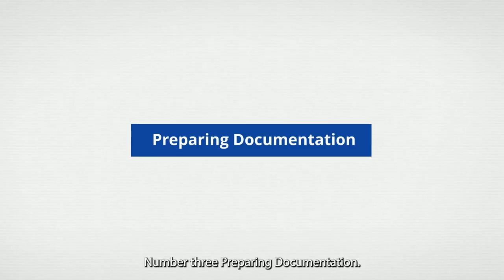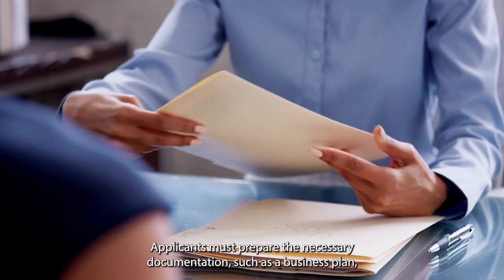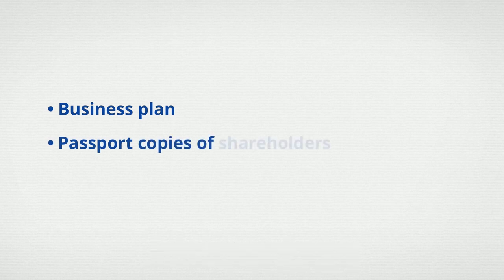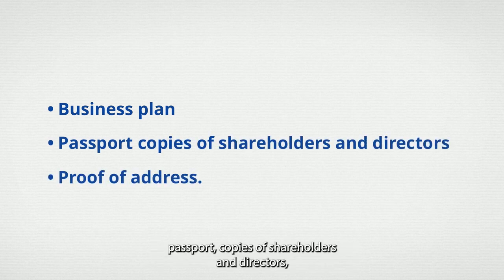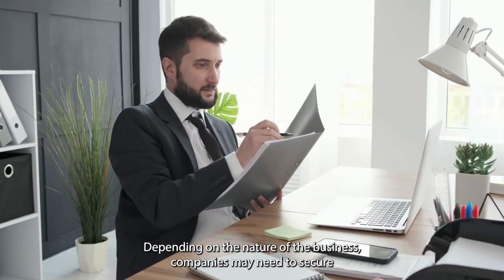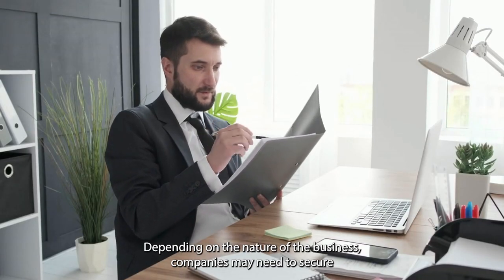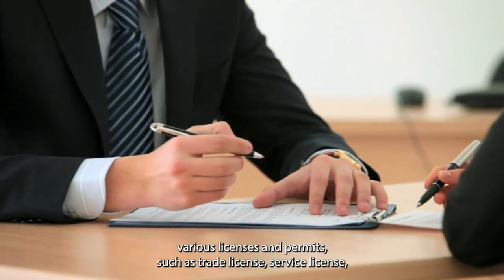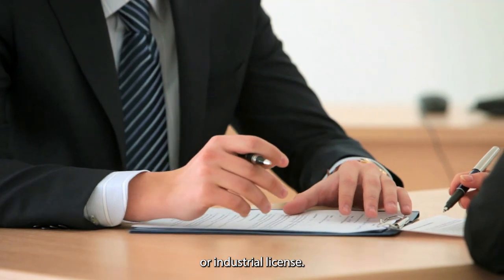Number three: preparing documentation — applicants must prepare the necessary documentation such as a business plan, passport copies of shareholders and directors, and proof of address. Number four: obtaining licenses and permits — depending on the nature of the business, companies may need to secure various licenses and permits such as a trade license, service license, or industrial license.